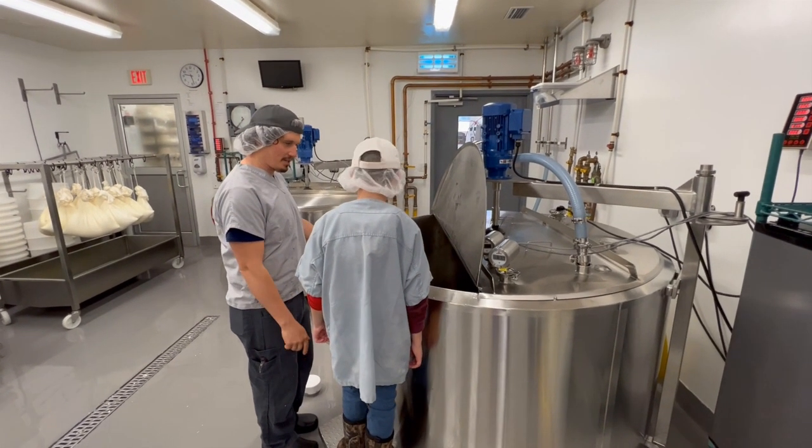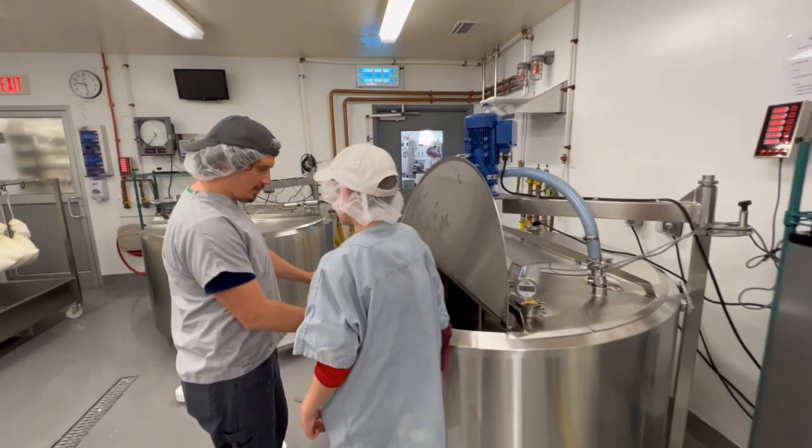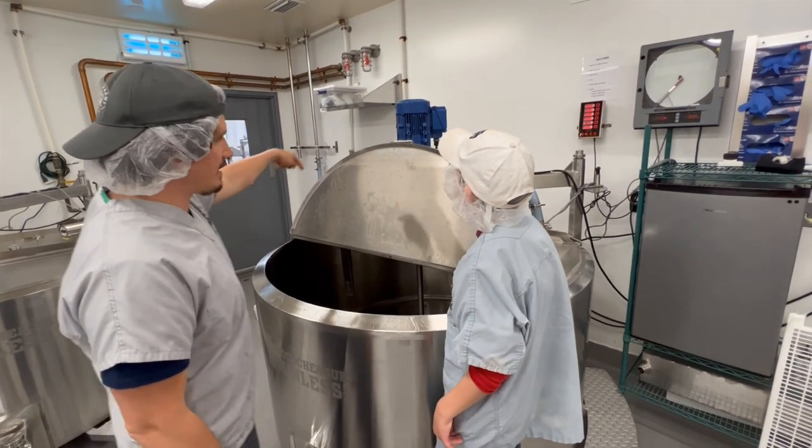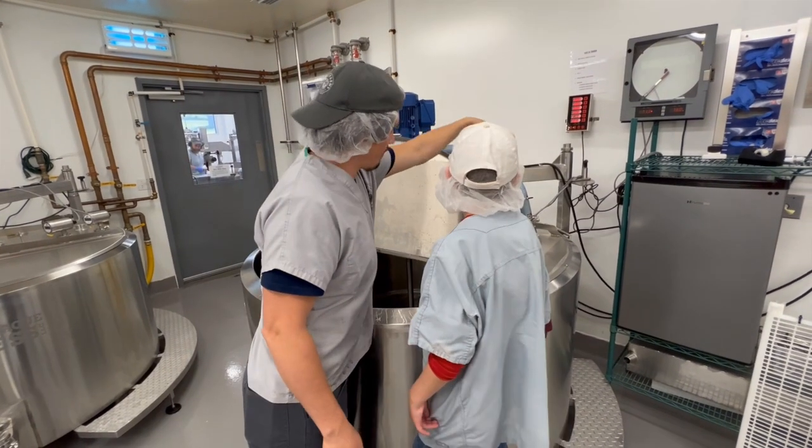When they are ready for milk in the cheesemaking room, it gets pumped over from the storage tank. We are going to take that milk that came in on the truck, pump it through that line in the ceiling, and it is going to come in and go right into here.